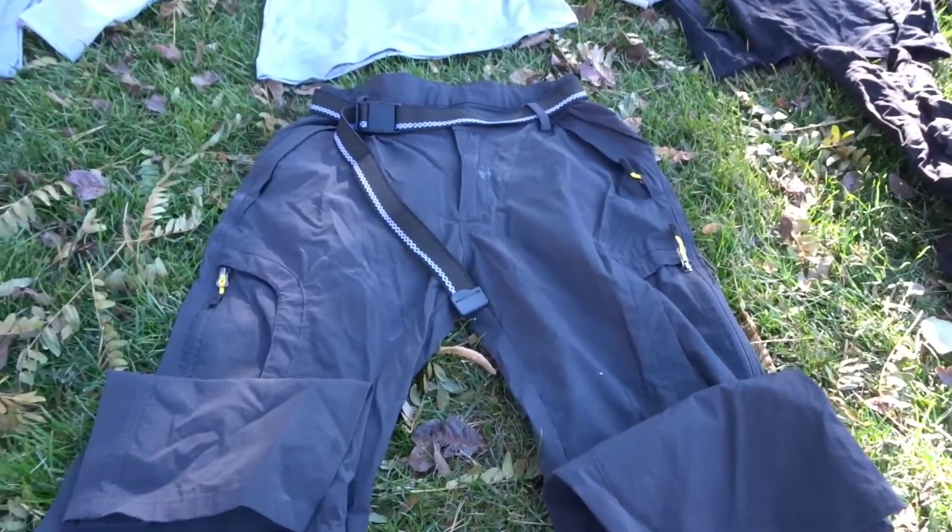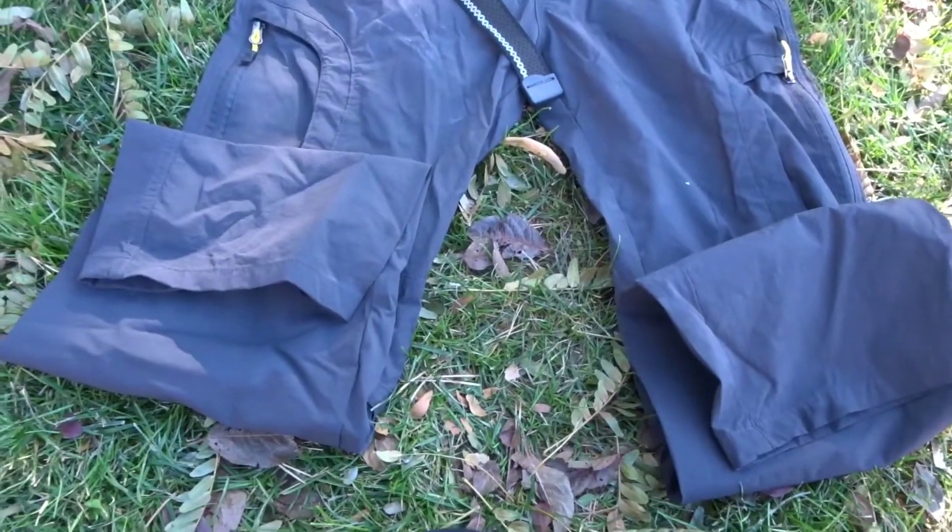These pants are awesome — I love them. I've been using these for the last two years and look, they still look new even though I hike a lot in them.